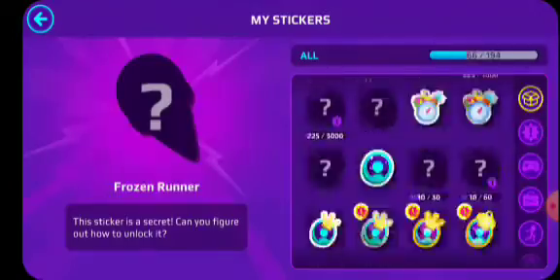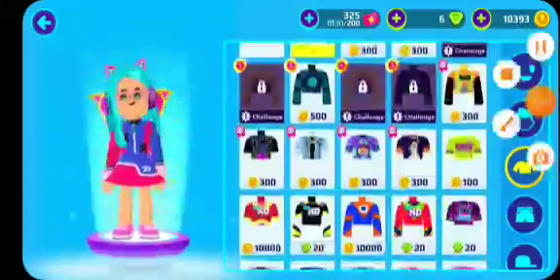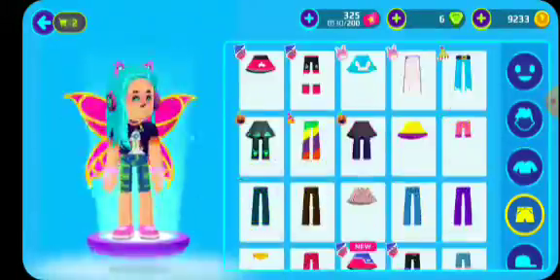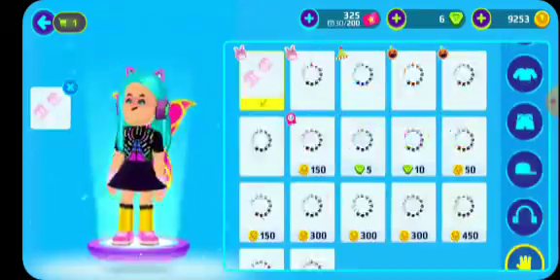The next way is to go to the clothes setting and buy clothes — you need to buy 125 clothes, and you can get that sticker again if you buy 125 clothes.